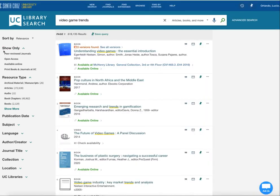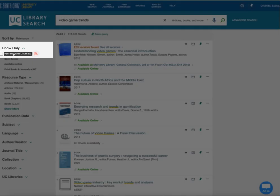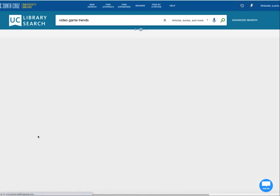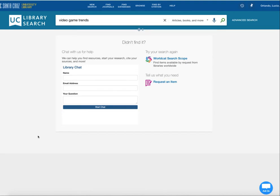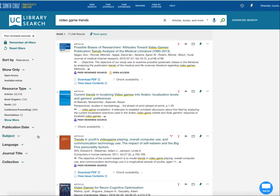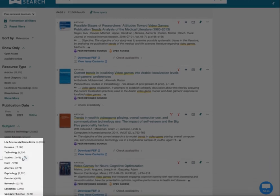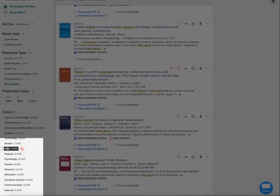Let's say you've got a short paper due and you were told you have to find peer-reviewed, scholarly, or refereed articles. You can click on peer-reviewed articles and it'll give you just the articles listed as peer-reviewed. You can further refine by publication date or get ideas through the subjects that are available.